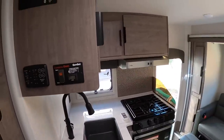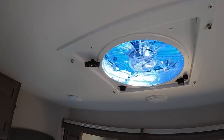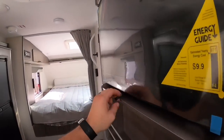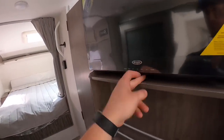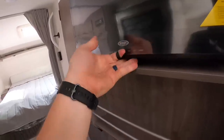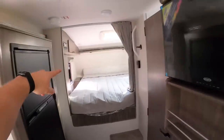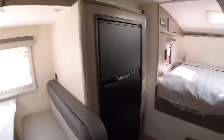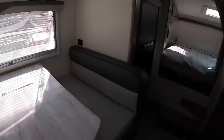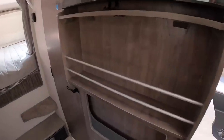We've also got a Fantastic Fan installed. There's a TV on a swing-out bracket — it swings toward the bed so you can watch from the dinette, or swing it toward the couch area. Very convenient to have it on a swivel — definitely a great feature.